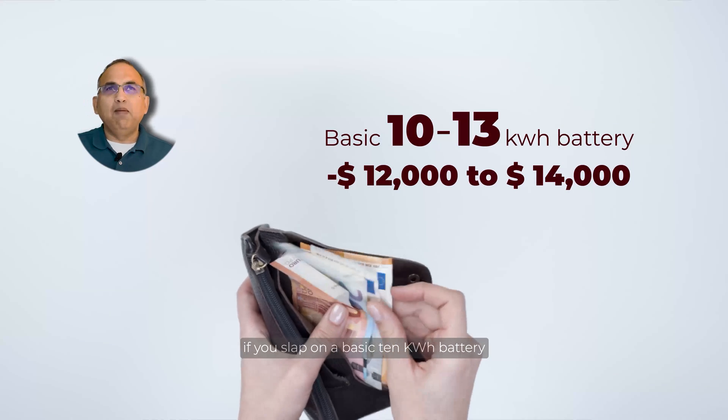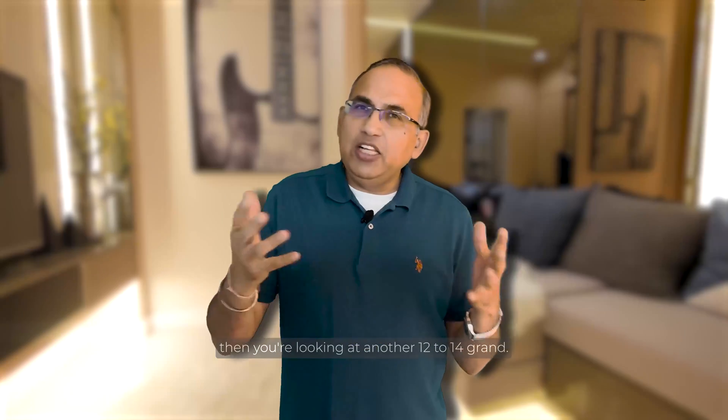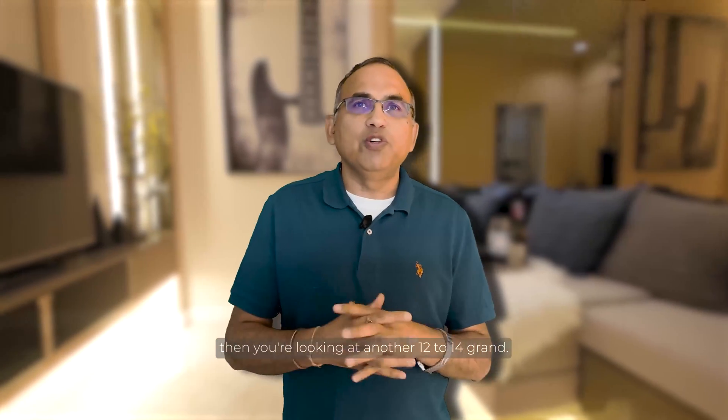It's expensive, right? But there's more. If you add on a basic 10 kWh battery from big names like Tesla, Enphase, Franklin, or SolarEdge, then you're looking at another $12,000 to $14,000. So that basic solar panels plus battery essentials package totals about $40,000.